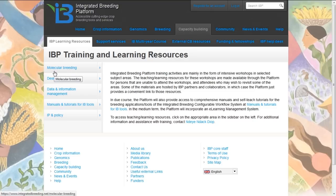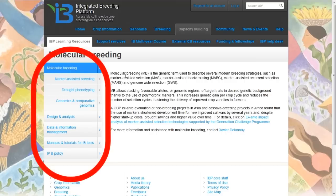Here we see information about molecular breeding, the design and analysis of experiments, data and information management, and various manuals and tutorials to support the informatics tools. In the training material you will find courses designed to support marker-assisted breeding, material on drought phenotyping, and training material on genomics and comparative genomics that may be useful to support molecular and integrative breeding projects.